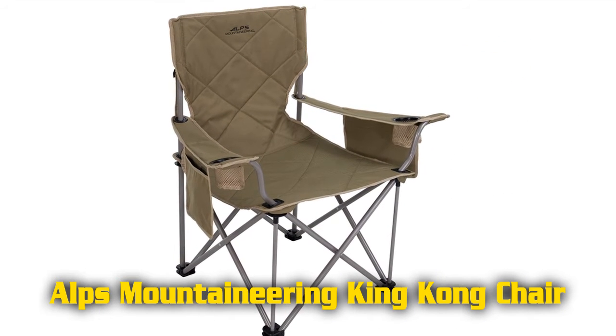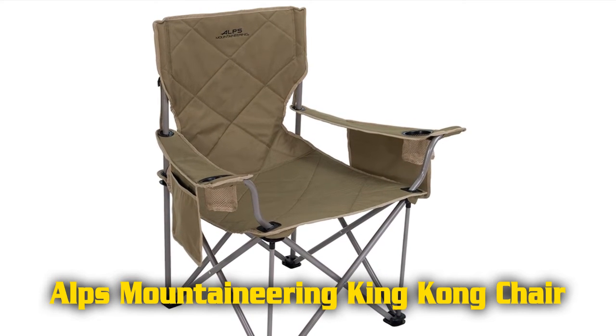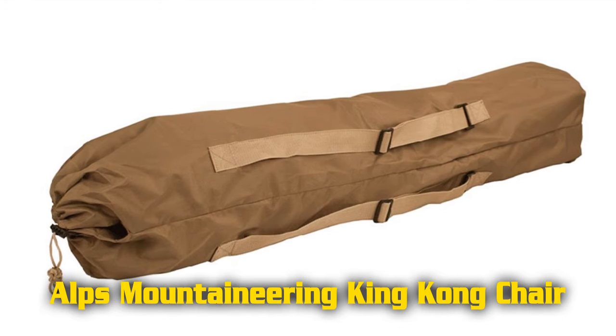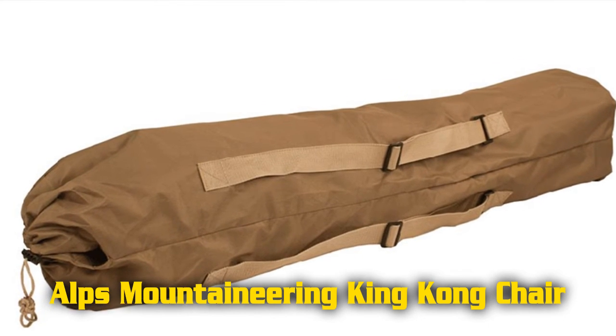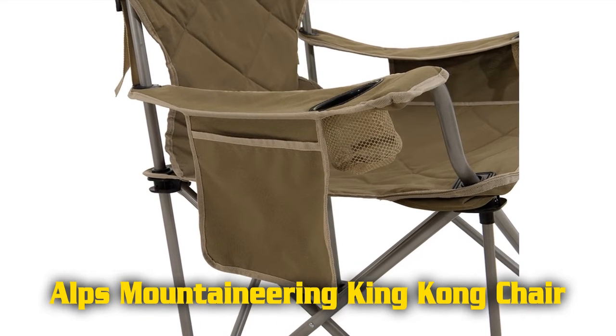Features of the Alps Mountaineering King Kong Chair. Adjustable armrests improve your overall comfort. Compact foldable design. Two beverage holders. Hanging pockets on both arms. Padded back and seat. 7 inches by 41 inches shoulder carry bag included.